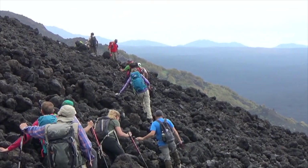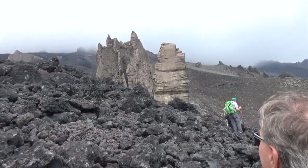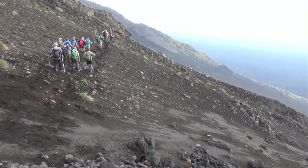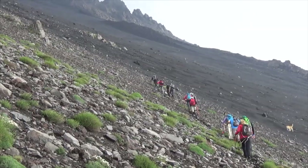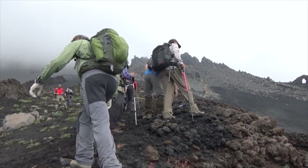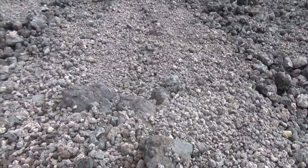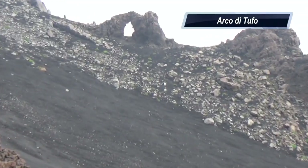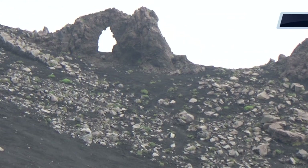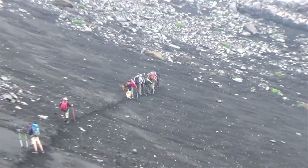We have come to a grinding halt. Some people are having trouble crossing these rocks. Our objective in sight. The lava sand on the slope is hard packed and has a frozen layer just below the surface.